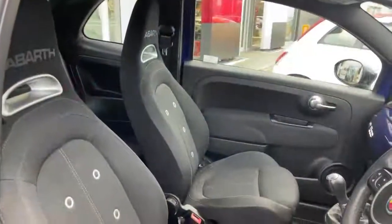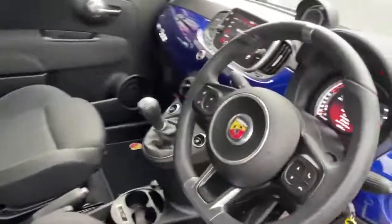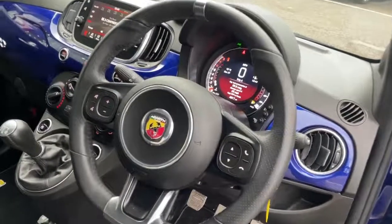On the interior we have the black cloth sport seats, black leather sport steering wheel with flat bottom and hand grips, and controls for the voice control, volume, Bluetooth and telephone.